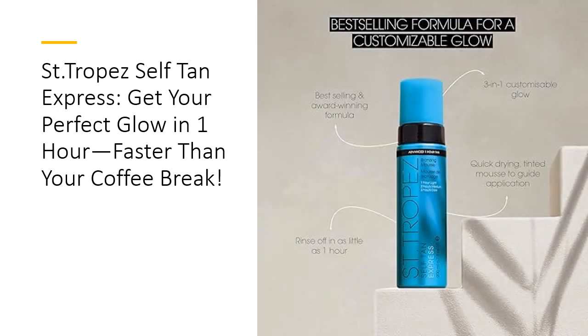What sets Saint-Tropez apart from the sea of self-tanners? It's the award-winning formula that delivers a streak-free, flawless tan every single time. No sticky, weird-smelling aftermath here. Its mood-boosting fragrance leaves you smelling fabulous, while its quick-drying technology means no awkward waiting time. Plus, this tanning mousse is vegan, cruelty-free, and 100% clean, because a great tan should feel as good as it looks.